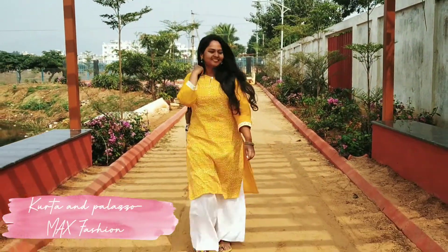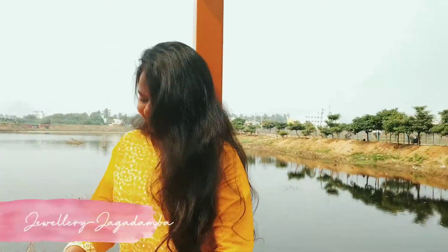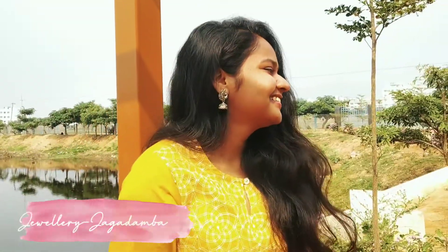For the first outfit, I'm going to wear a mustard color top with white palazzo pants. I styled it with silver jewelry and pom-pom dupatta.